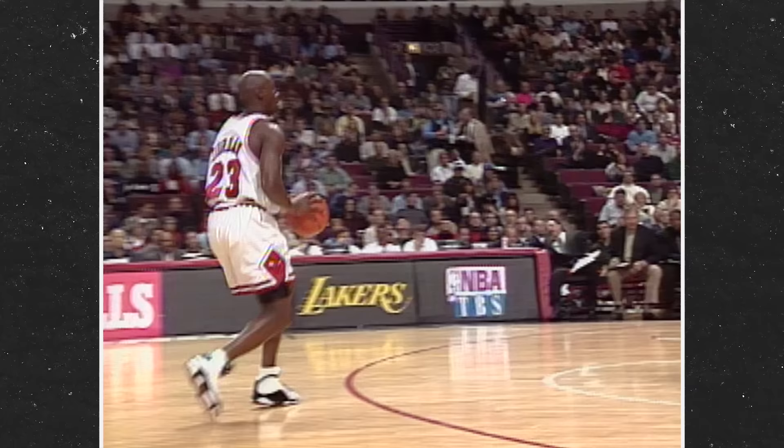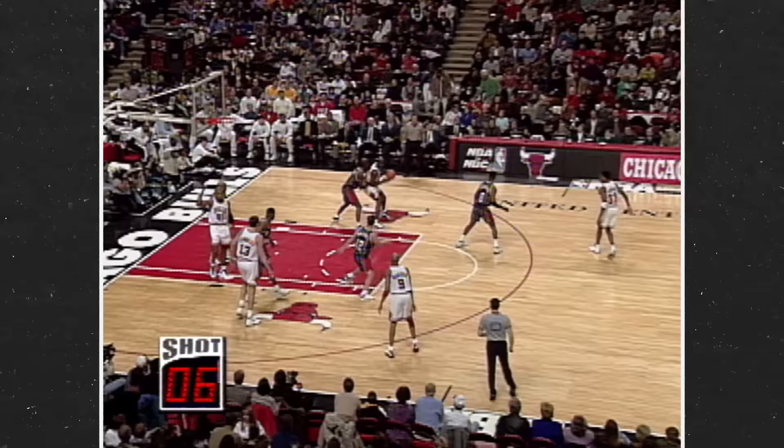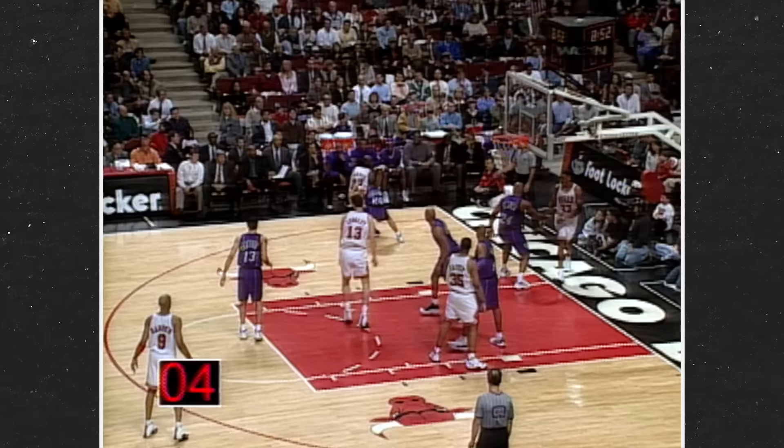Think how absurd this would look in the modern NBA. During the Bulls' second three-peat, Jordan won three straight scoring titles and was far and away the league's most active mid-range shooter.